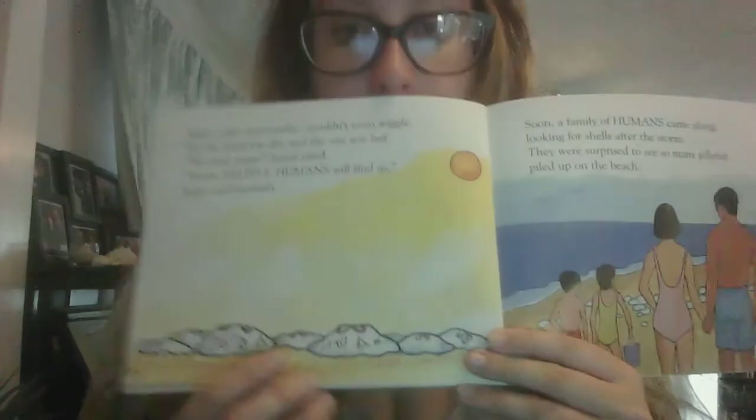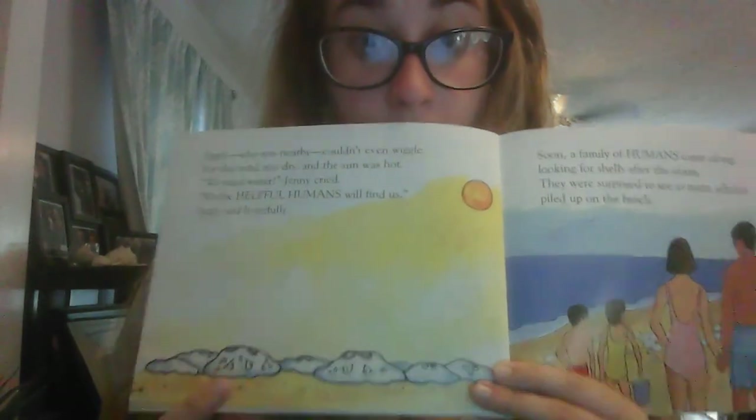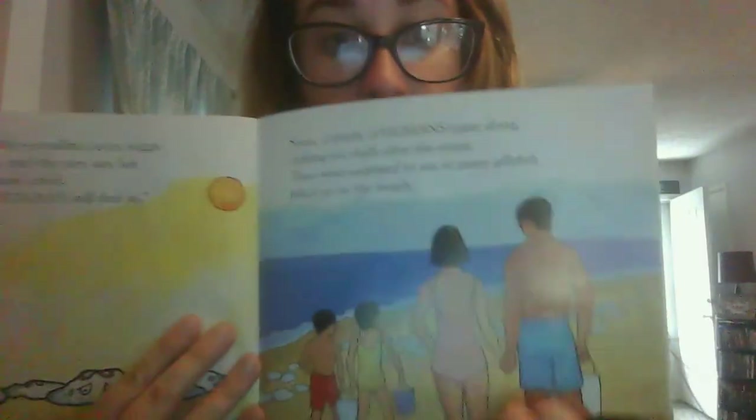Soon, a family of humans came along looking for shells after the storm. They were surprised to see so many jellyfish piled up on the beach. We see our jellyfish down here looking nervous, and here are our helpful humans. "Let's be helpful humans," the woman said. "We can try to keep the jellyfish wet until the tide brings high water to the beach." "Here's my first bucket full," said the little girl. "I'll help too," her brother said. "These are moon jellies — they won't sting us like other jellyfish." More helpful humans came along and splashed water on the moon jellies too.